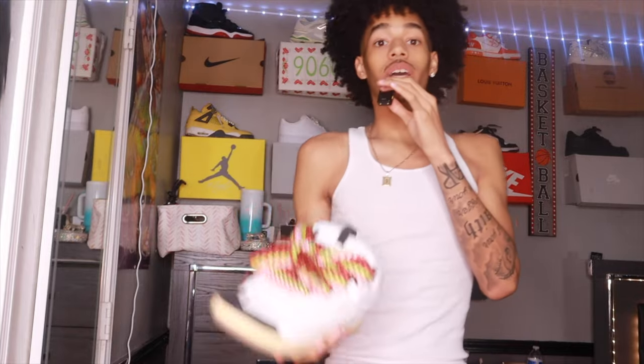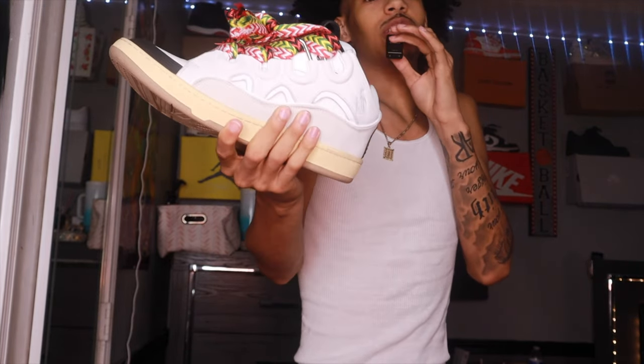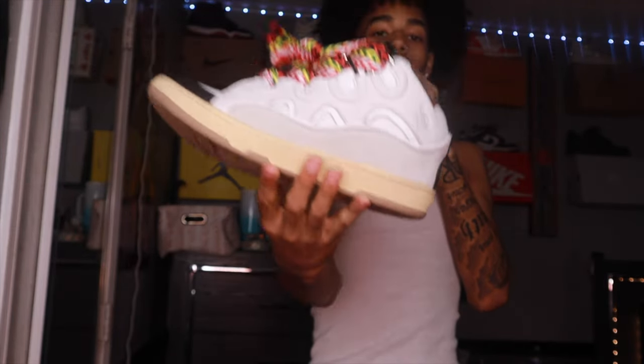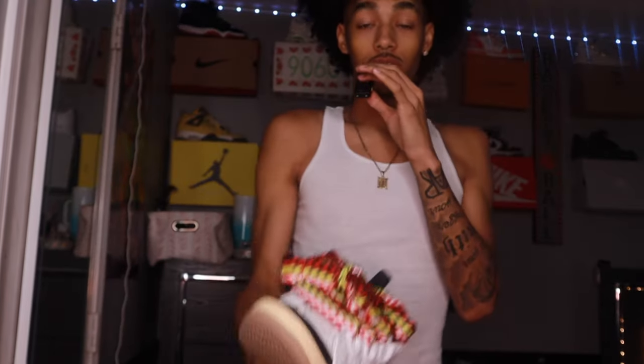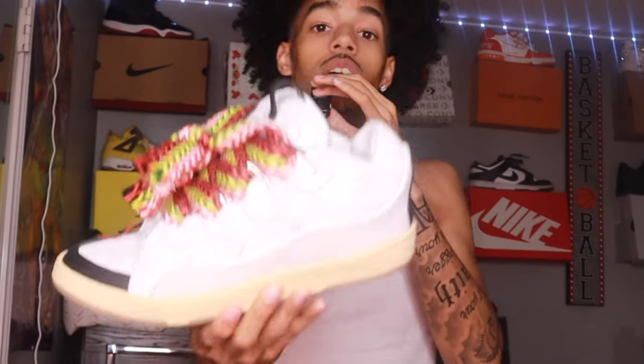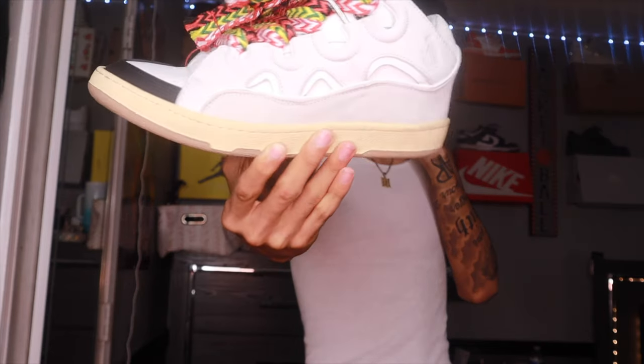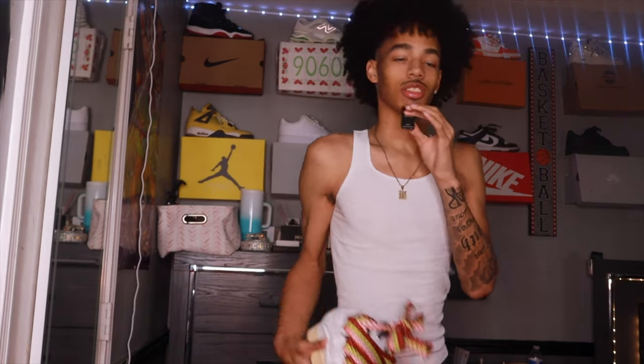We got the Lamin Curb Sneakers — $1,250. It doesn't get any better than that. I'm a skinny person, so a chunky shoe on a skinny person is the best combo you can get. Tall, skinny person with a chunky shoe — best combination, I promise you. Lamin Curb sneakers with the chunky laces.